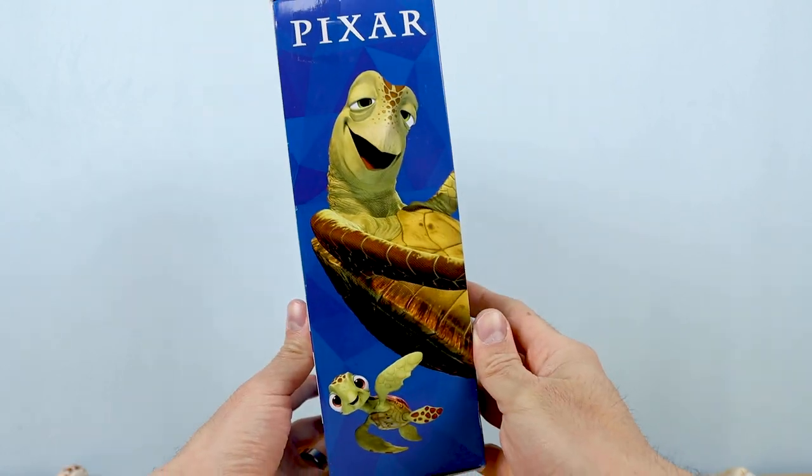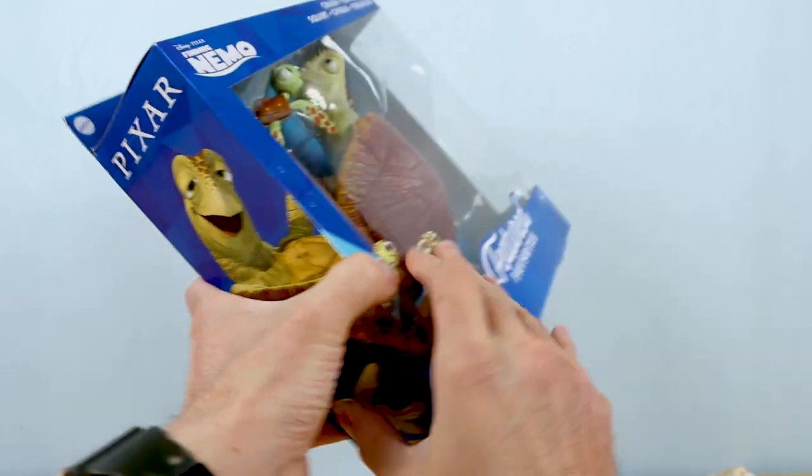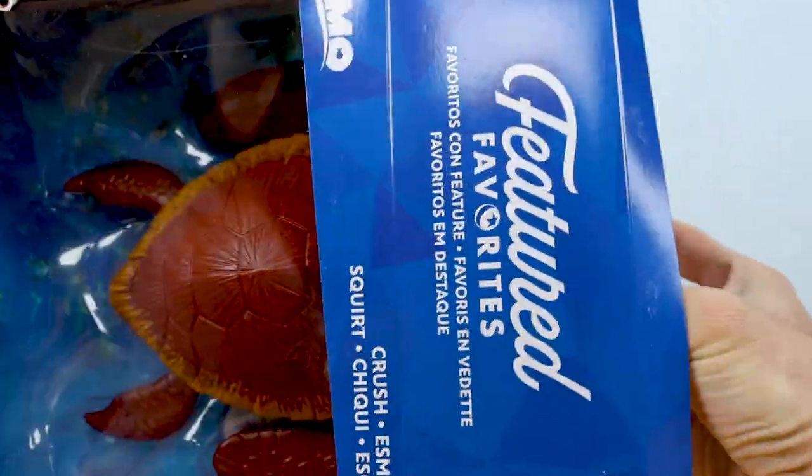Here's the other side of the box featuring some more great renders of Crush and Squirt, and I think that covers things as far as the packaging is concerned. So let's go ahead and slide these two right out and see how they hold up compared to the other figures in this line.